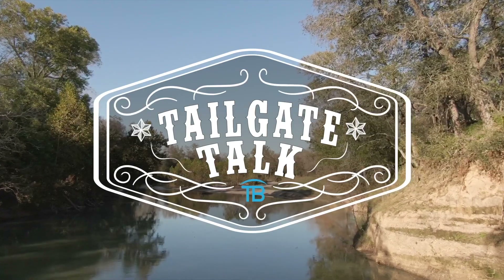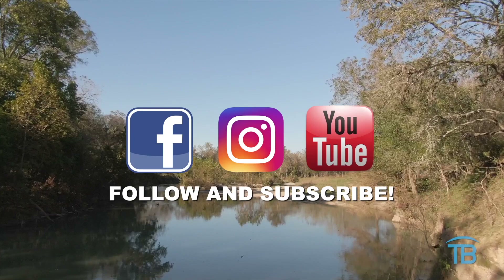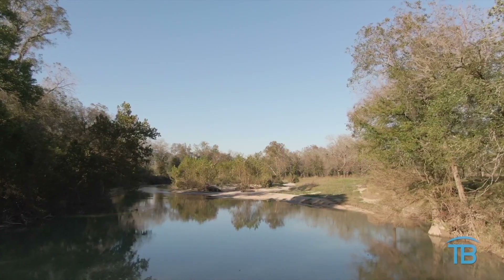Thanks for tuning in to this week's Tailgate Talk at the Seguin Public Library. Remember to come and check it out sometime during this hot Texas summer, or just when you're bored or hitting the trail — come back in to cool off and check things out. There are several different opportunities and activities, especially if you have children. Thank you for tuning in, and be sure to follow us on Facebook and Instagram and subscribe to our YouTube channel. We'll see you next time on Tailgate Talk!